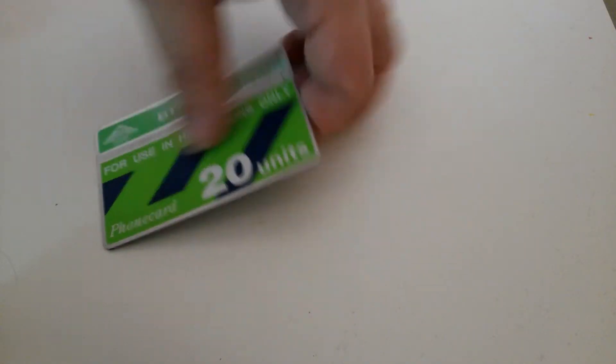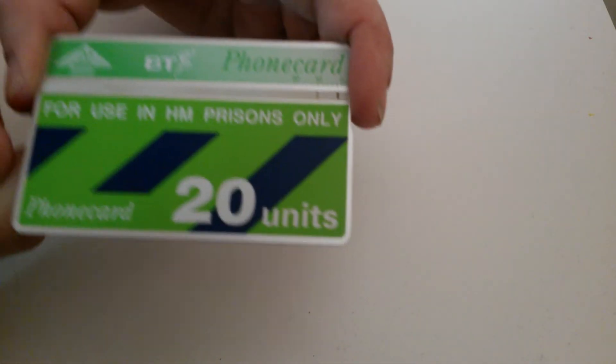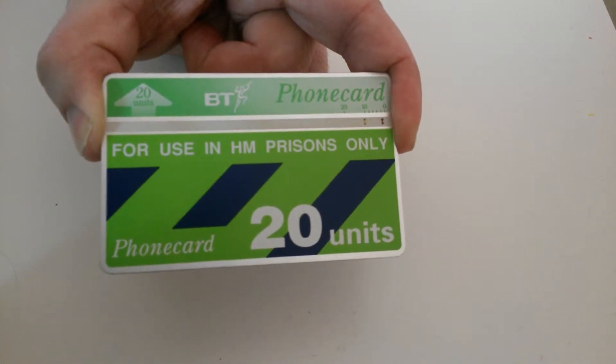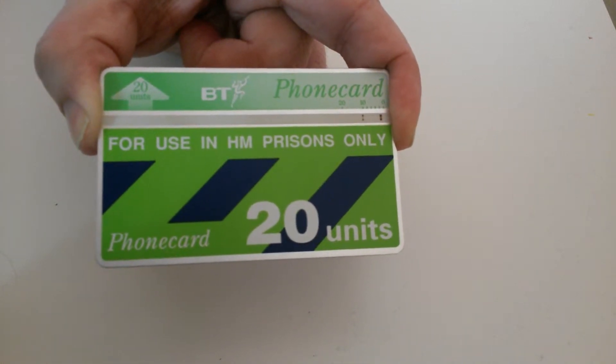It's a prison issue BT phone card. It says on the front: 'For use in HM prisons only.'